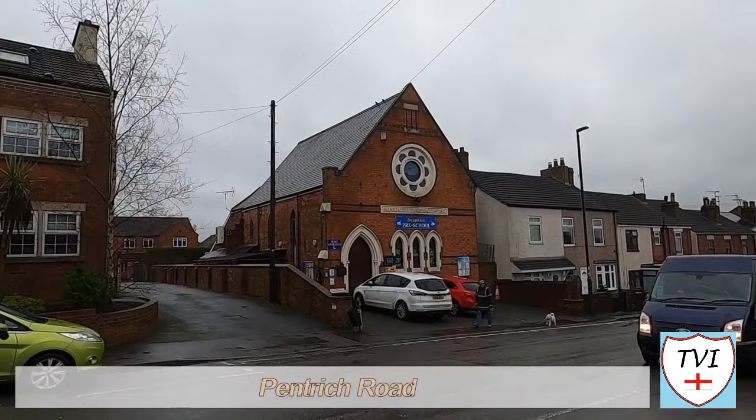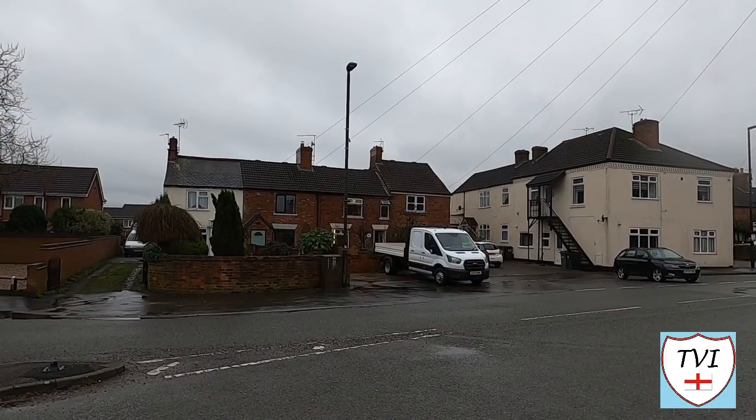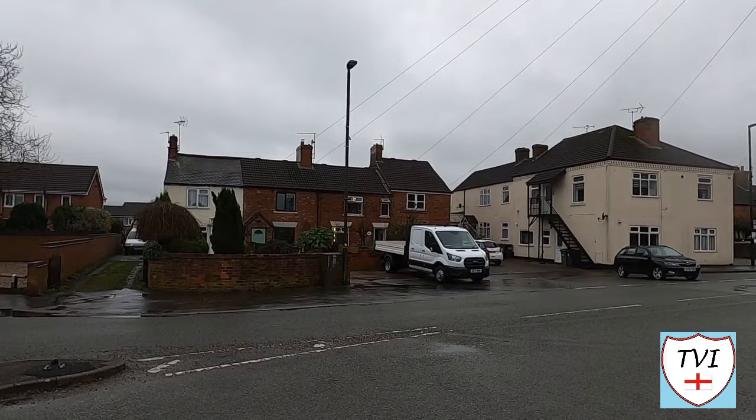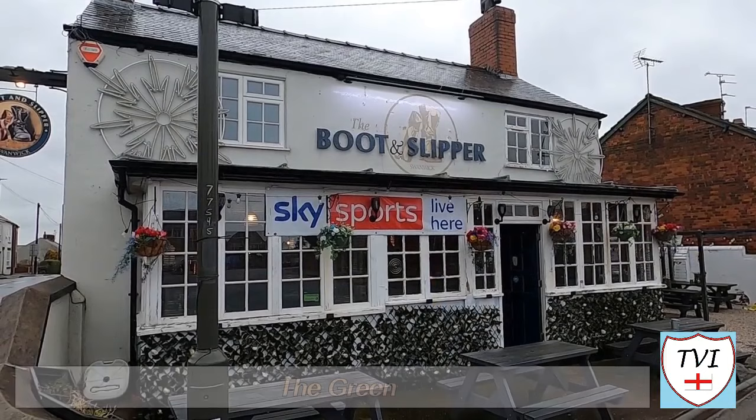We start our main walk on Pentridge Road outside the old primitive Methodist chapel, built in 1880, now a preschool. Heading east, Swanwick has four pubs and we'll be catching all of them. Up first is the Boot and Slipper on the corner of the Green. This gets its name thanks to Swanwick's association with the manufacture of footwear, an industry that had died out by the turn of the 20th century. The Boot and Slipper is the only modern day reminder that it even existed.